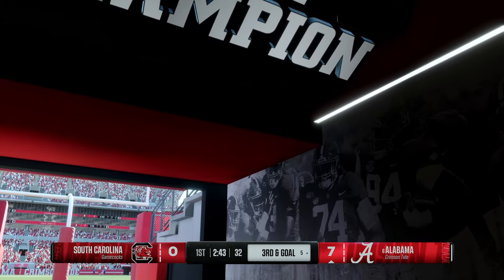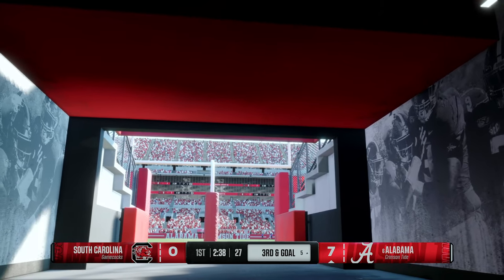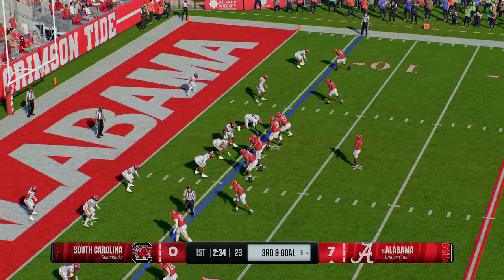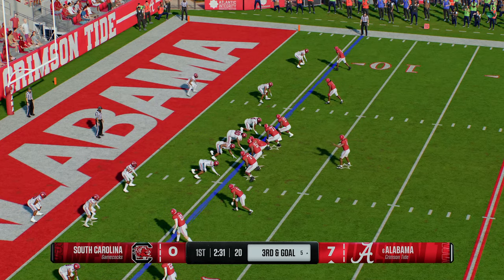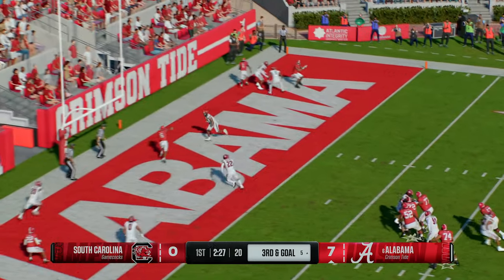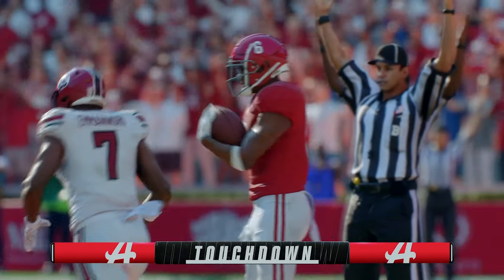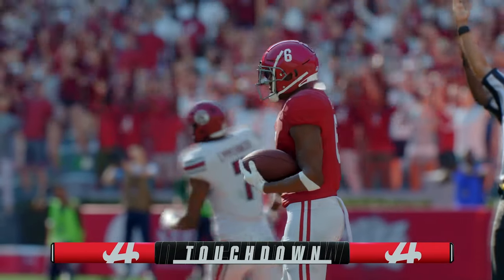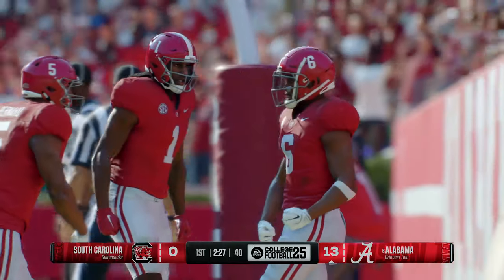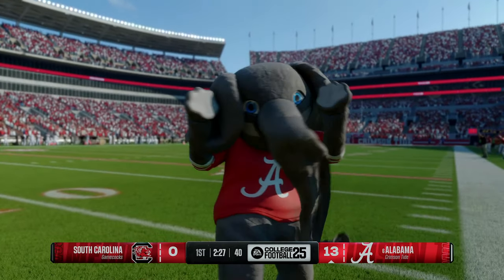Now in this third-down situation close to the goal line, it just feels like they're going to have to throw the football in order to score a touchdown. I like maybe trying to get the quarterback outside on the perimeter and give him a run-pass option. He makes the catch at the end zone — Touchdown, Bama! The offense spread them out, everybody wide — easier to read a defense when you do that. They find the matchup they want and get rewarded with the score.